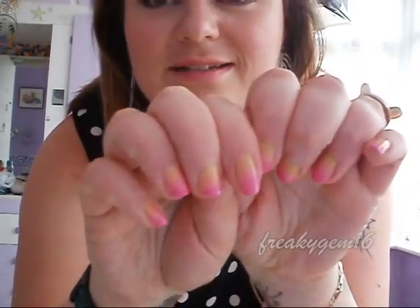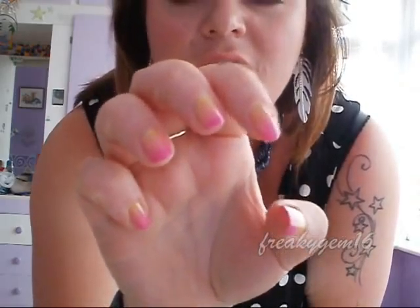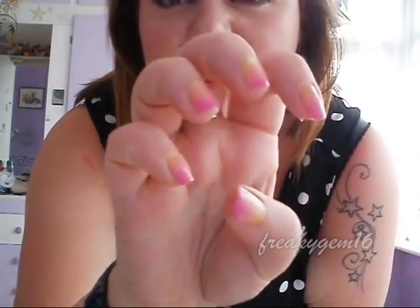For nails, I have got these — I hope you can see this, because what I can see isn't really picking up the colour. But it's kind of like a faded kind of colour, like all three colours fading into each other. So I've got three Barry M nail paints: a yellow, a peach, and a pink, and they're all just fading into each other.